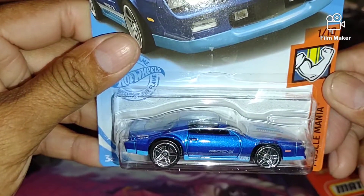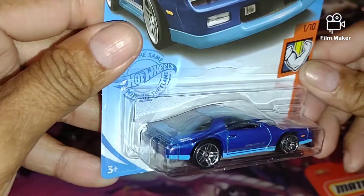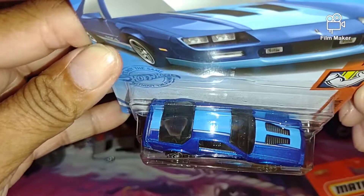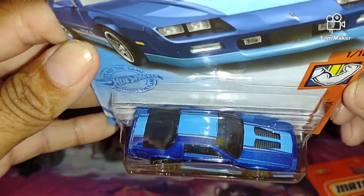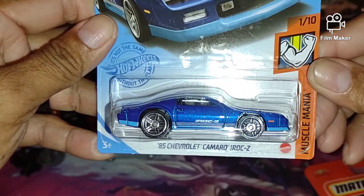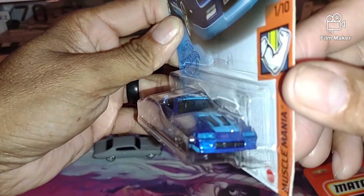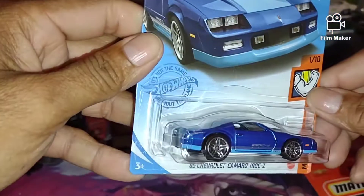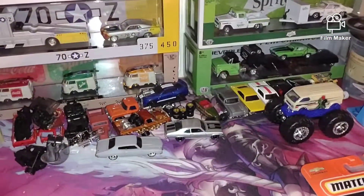Got the color variation for this IROC — the '85 Camaro IROC-Z. The red one was nice but I do like this blue one, I like that baby blue. That baby blue paint job looks nice with the stripes on there. I am liking that one — that one looks good.